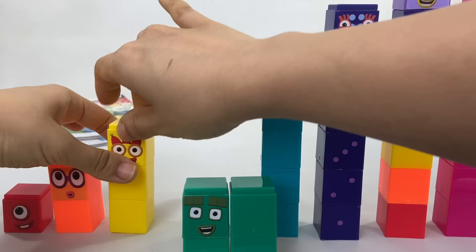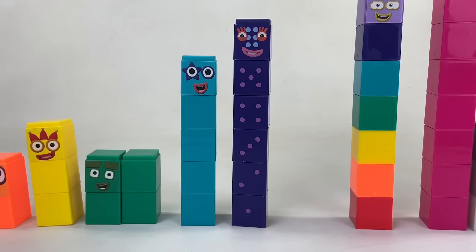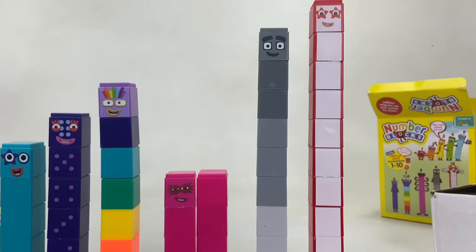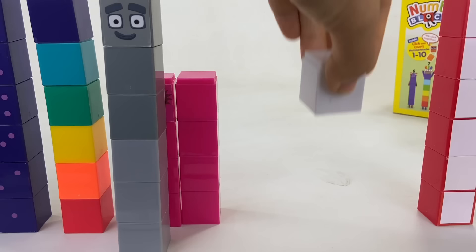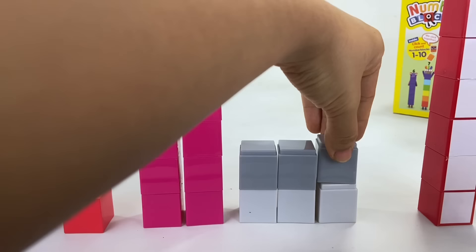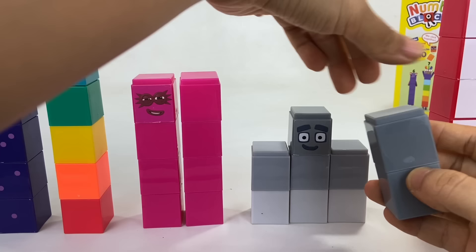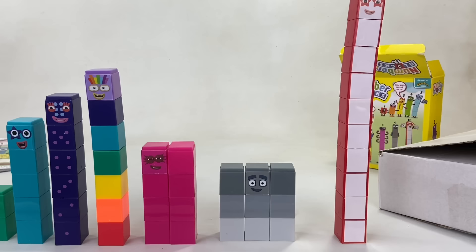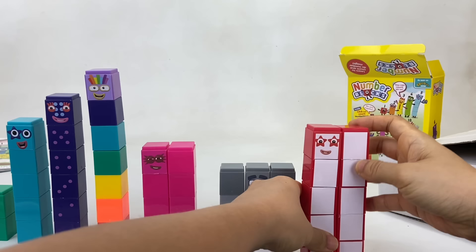We can also form some of the number blocks this way — 4 into a square, 6 into a rectangle, the octoblock, and number block 9 also into a square. To form it, we put all the light gray blocks at the bottom, then the medium gray blocks in the middle, and the dark gray blocks on top. Number block 9 is also part of the square club, but he has 3 rows of 3 blocks each. When number block 10 is not blasting off into space as a rocket, we can form her like this — a rectangle.